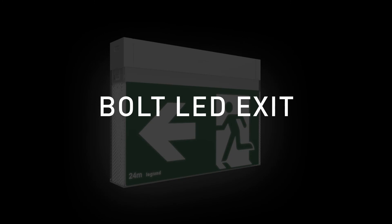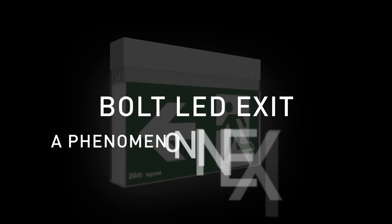Bolt LED exit by Legrand — a phenomenon in exit signage.